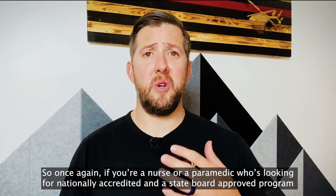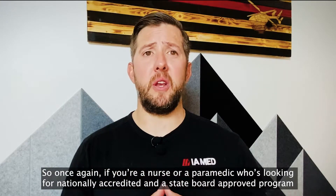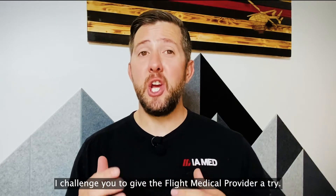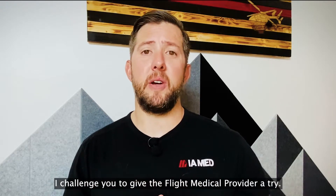So once again, if you're a nurse or a paramedic who's looking for a nationally accredited and state board approved program that also includes 32 hours of continuing education units, I challenge you to give the Flight Medical Provider a try.